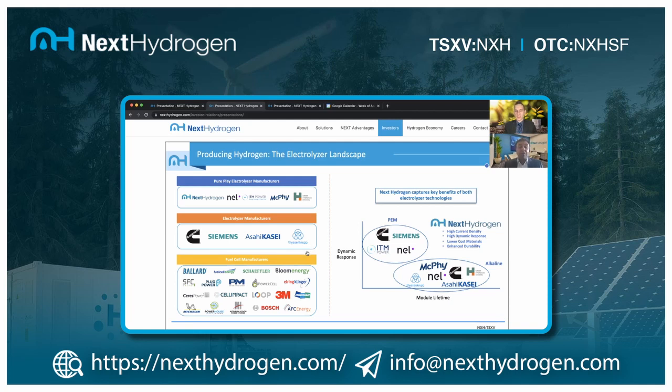There are electrolysis companies that produce hydrogen, and that hydrogen can be used as a gas or passed through a fuel cell to convert it into electricity for heavy mobility and other transportation applications. Those are the fuel cell companies. The addressable market for electrolyzers is greater than just what's available for fuel cells, because hydrogen can also be used directly as a gas.